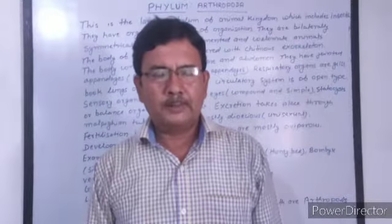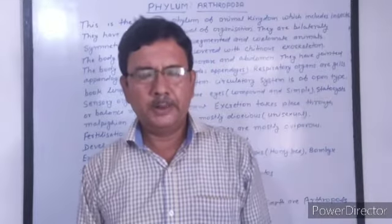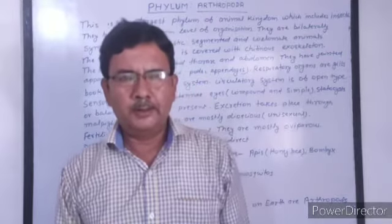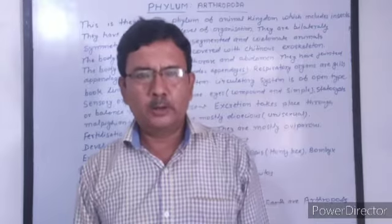Welcome to Mahatma Gandhi Sikshan Sahasthan. I am A.K. Jha, PGT Biology. Today, I am going to explain one of the important phyla of the animal kingdom, which is Arthropoda.